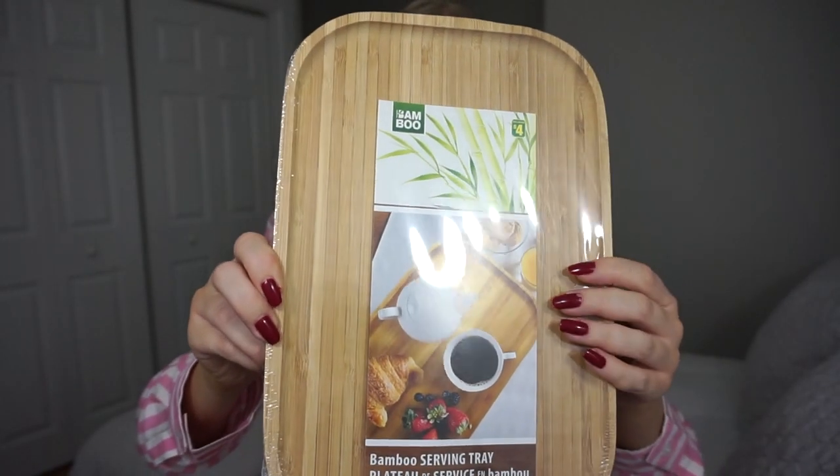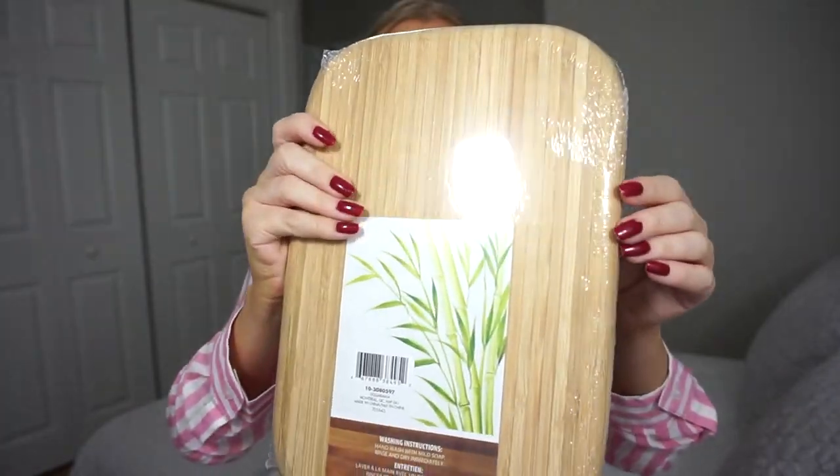We have another find I'm super excited about — the bamboo serving tray. I just seriously think this is so nice. This was $4, and on the back it says to hand wash with mild soap, then rinse and dry immediately. I think this would be so nice, obviously for a serving board or charcuterie board, but also as decoration — you could lay it down, put some candles on here, or even your makeup brushes. It's actually really thick and feels pretty good quality, so for four bucks, great deal.